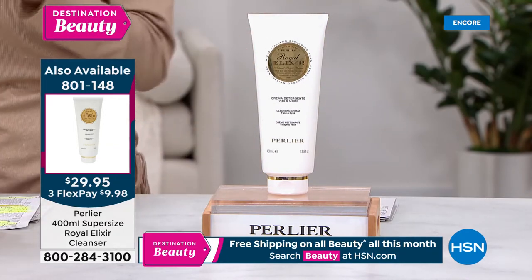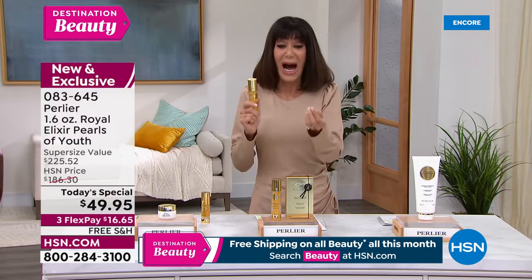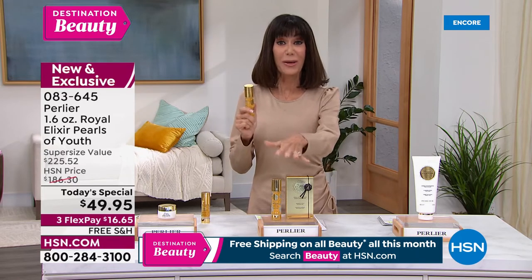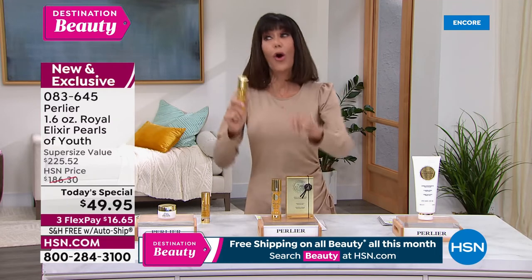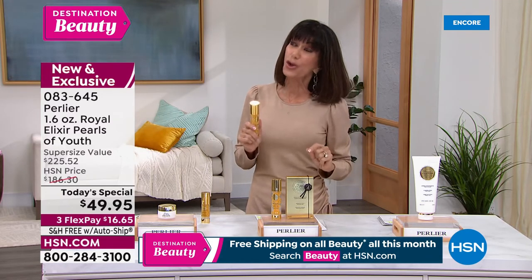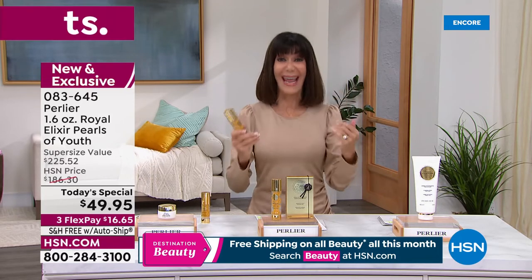This will literally change the way your skin looks and feels. Item number 083645. You might want to go for autoship because it's today and today only — you can't get it anywhere else. A one-ounce on the Pearlier website is $225 and it's sold out.